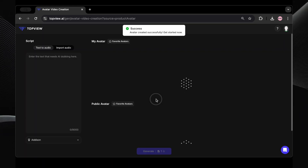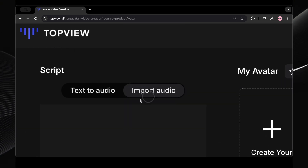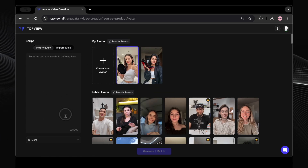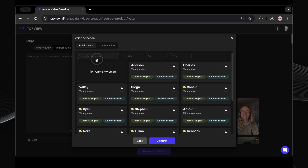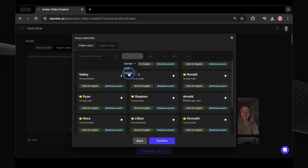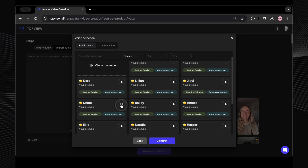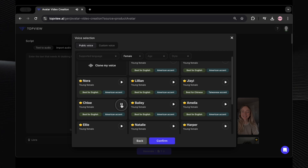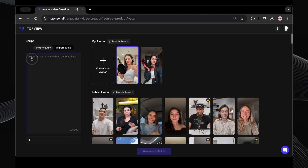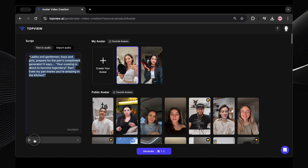Here's the next interface. You can upload your own audio here and it will lip-sync the avatar to your voice. But for this tutorial, we're going to use their AI voiceover feature. Let's paste in our script and have the AI generate a voiceover. Let's see what AI voices they have. Since our avatar is female, let's filter for female voices. Lots of options — there's Ivy, Viola, Chloe, and Bailey. Bailey sounds pretty good. Let's go with Bailey. I'm selecting Bailey and now I'm going to paste my script right here. Script pasted. Now let's click generate.